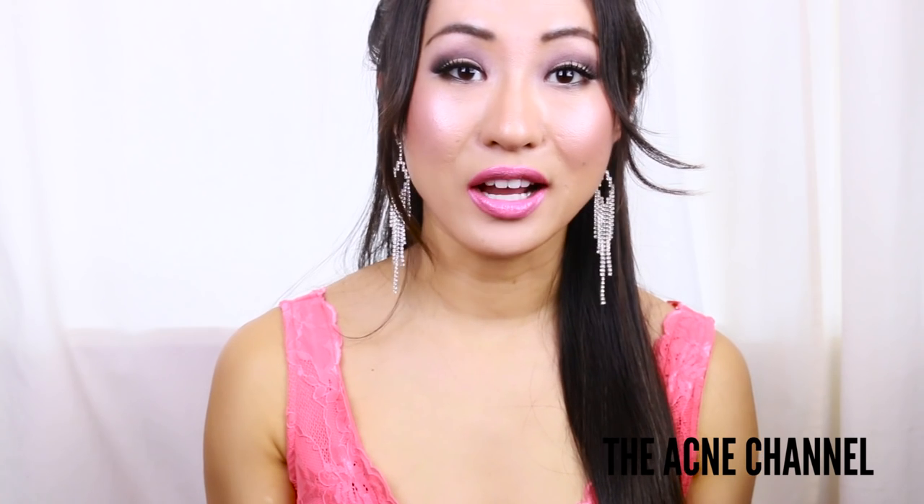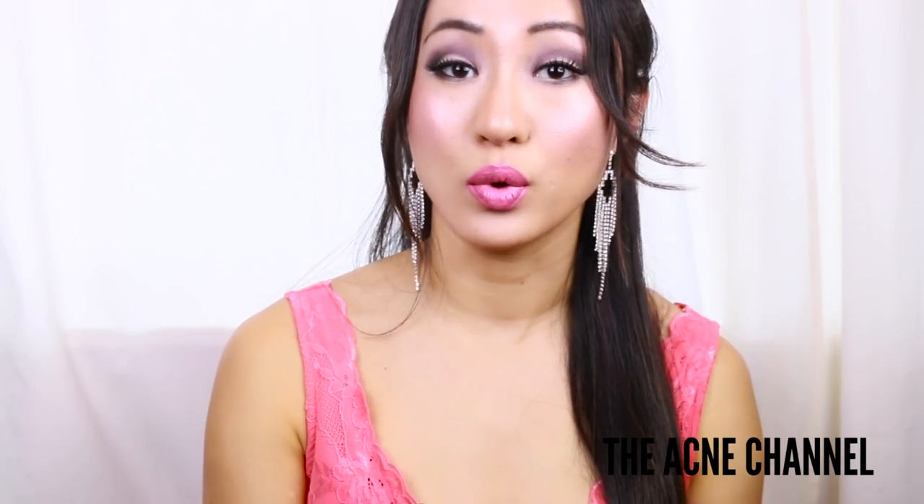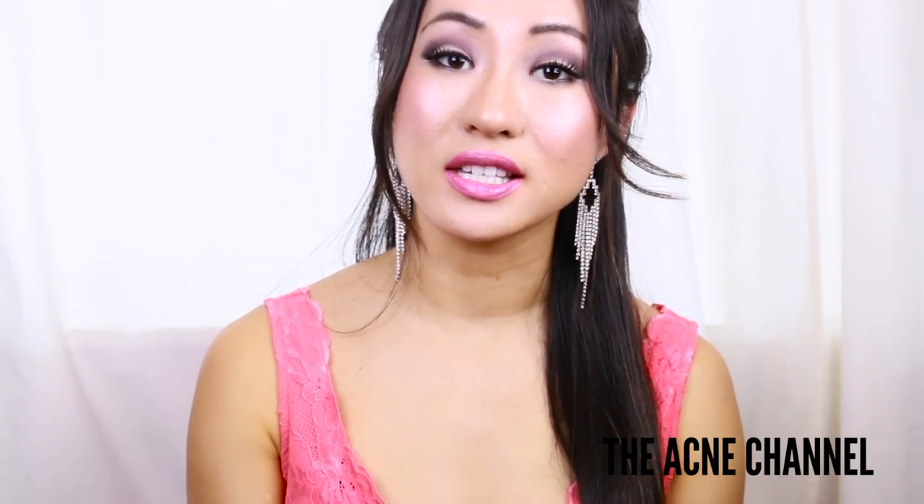So now let's talk about the benefits of vegetable glycerin. The most popular way of using vegetable glycerin is in the world of beauty. The reason behind that is it's easily absorbed into the skin, making active ingredients in the product easier to absorb into the skin as well.